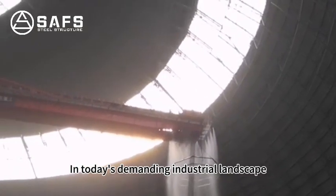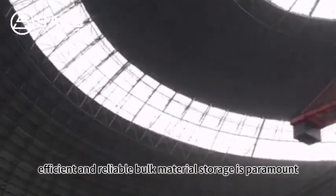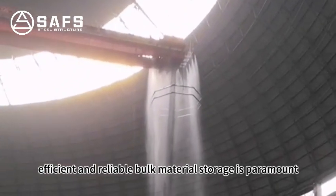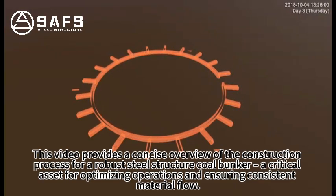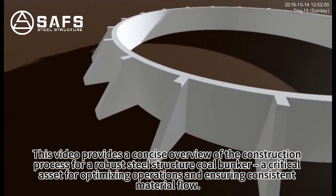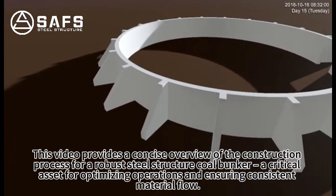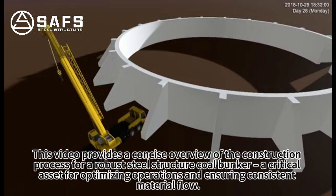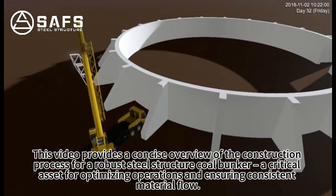In today's demanding industrial landscape, efficient and reliable bulk material storage is paramount. This video provides a concise overview of the construction process for a robust steel structure called Bunker, a critical asset for optimizing operations and ensuring consistent material flow.